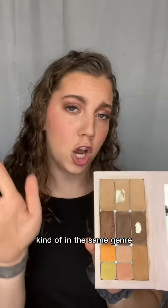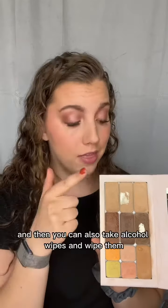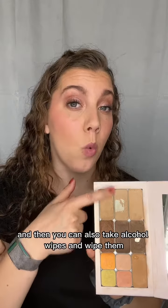Kind of in the same genre of cleaning your makeup brushes is to clean your makeup. I like to spritz mine every now and then with rubbing alcohol, and you can also take alcohol wipes and wipe them down.